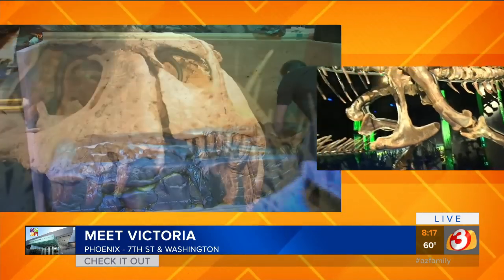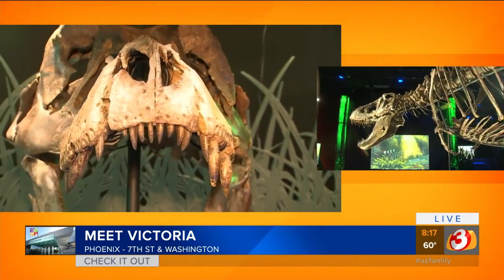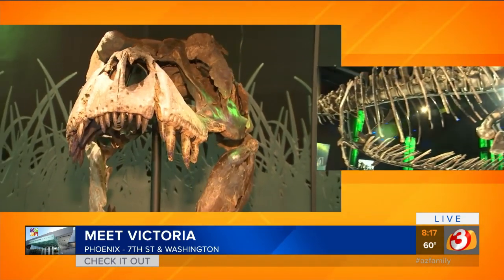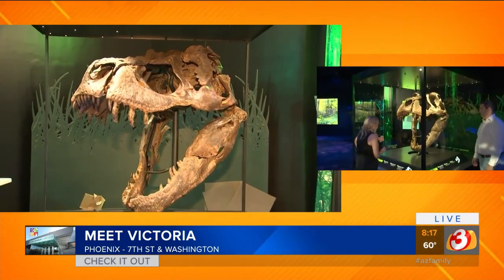Look at that foot — it's huge! So the head here, that's a replica, because they wanted to bring the head right here so you can get face to face with Victoria.